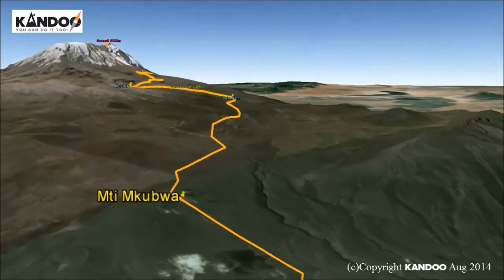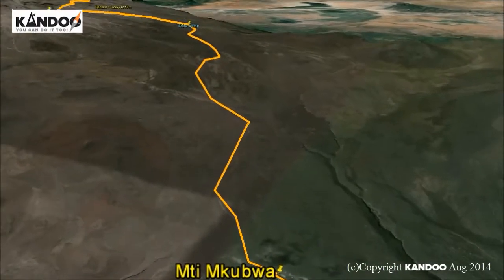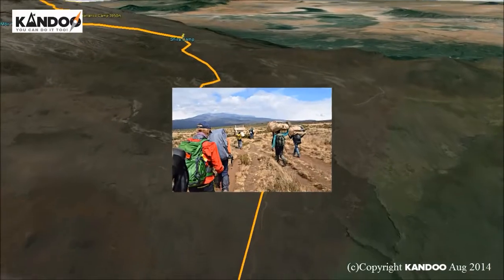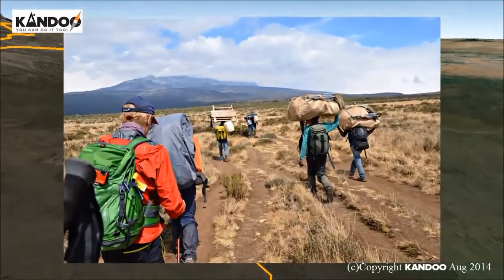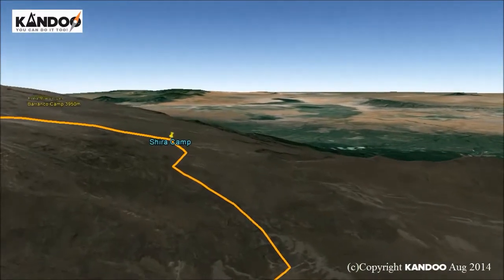Day 2: Meti Makubwa to Shira 1. Our journey continues eastwards across Shira Plateau and Shira Cathedral. We will cross Moorland Meadow to reach Shira Camp for dinner and overnight camping at 3,810 metres.